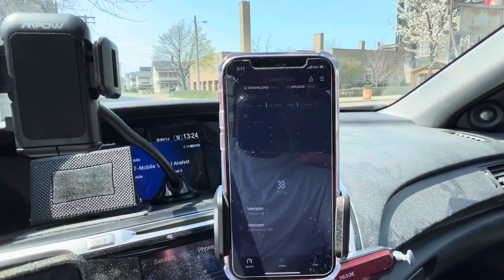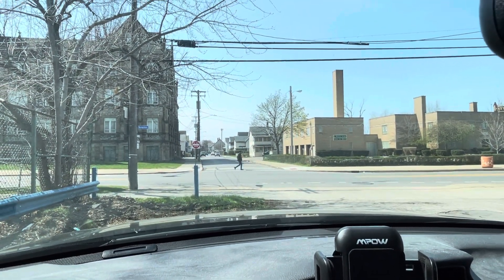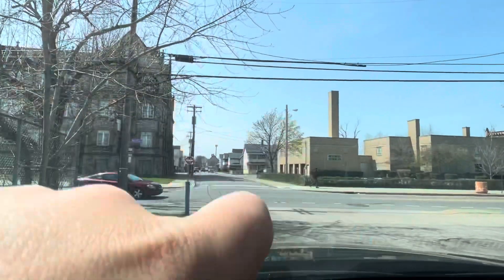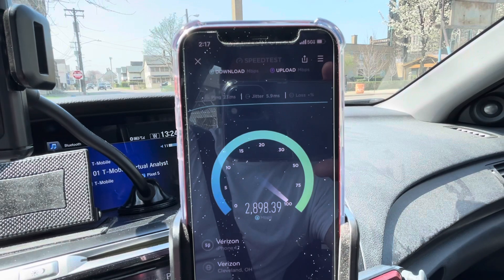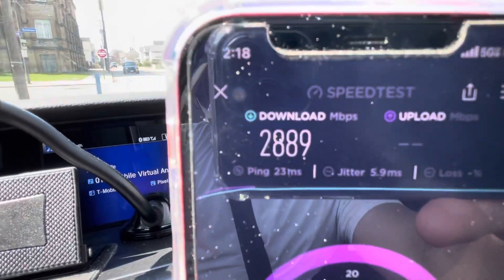I know a lot of people are concerned about glass — this is a windshield, this is glass, and it does not matter. It works through glass. We're approaching 3000 megabits per second here.